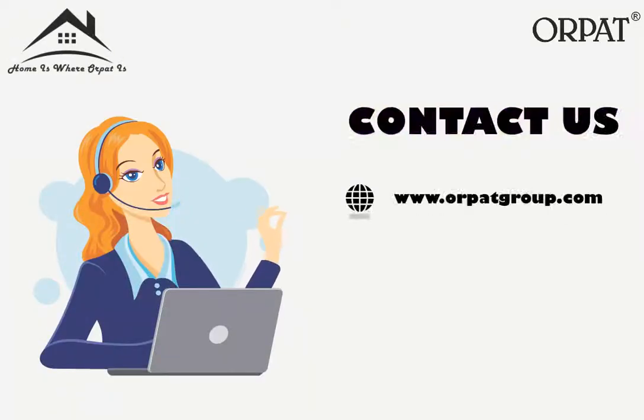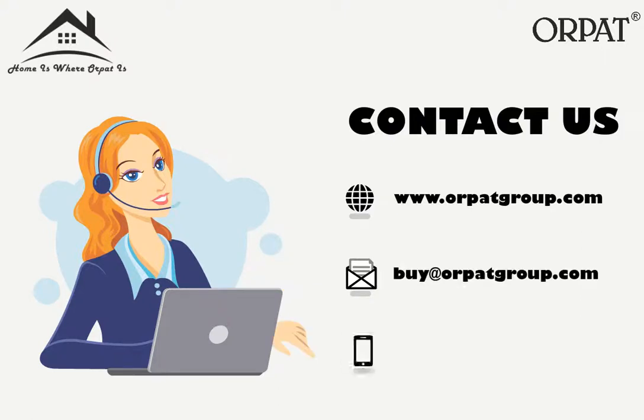For more information, visit www.orpatgroup.com or email at orpatgroup.com. You can also call us on 972-628-2221.